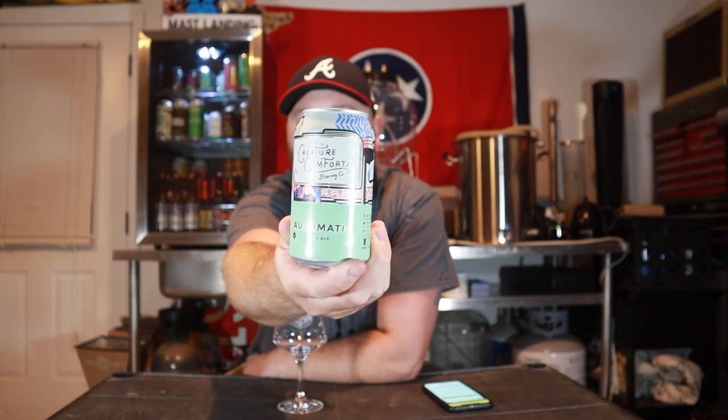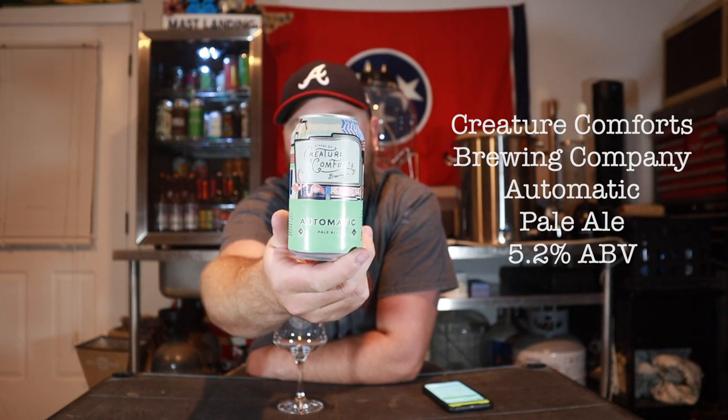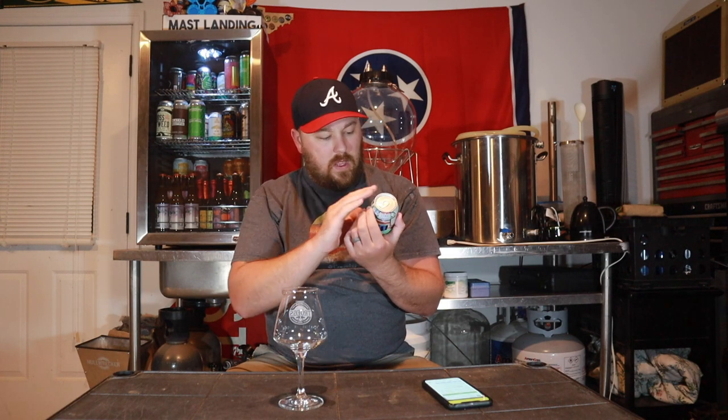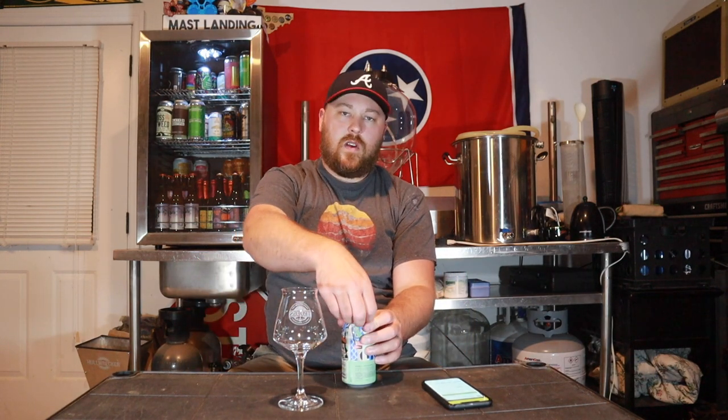This is Automatic Pale Ale, it comes in at five and a half percent. This one was canned on June 23rd, so we're a little over two months old — not super worried about that at all. I like the can art. Creature Comforts is in Athens, Georgia and it's got some parts from around their town or something. On Untappd it's getting a 4.02, and it just says American Pale Ale, mosaic and crystal hops. Let's go ahead and crack it open.